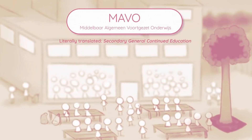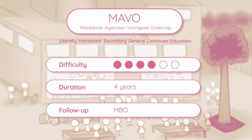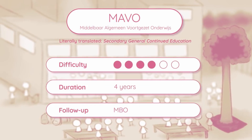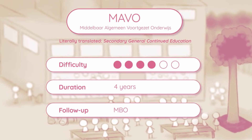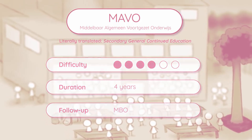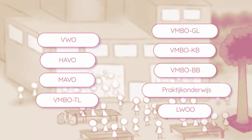MAVO, roughly translated to secondary general continued education, takes four years to complete and prepares you for MBO. In terms of difficulty there is quite a gap between MAVO and HAVO.